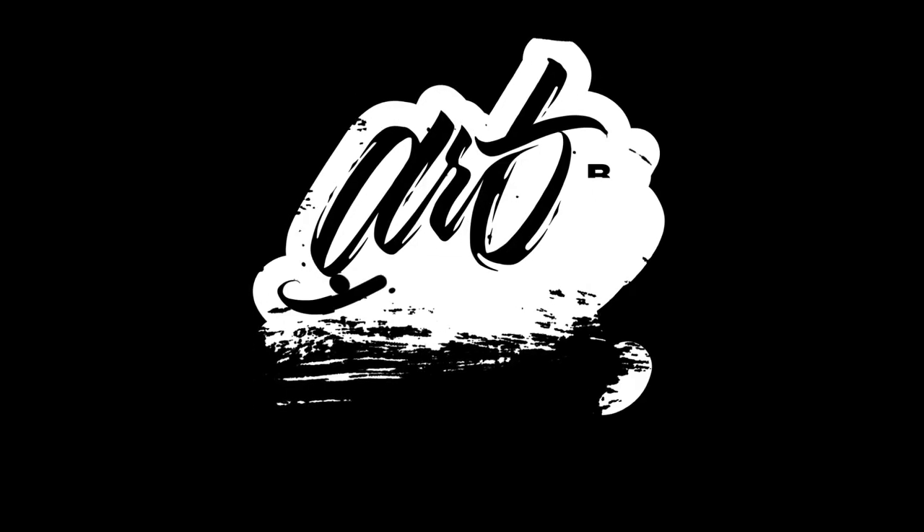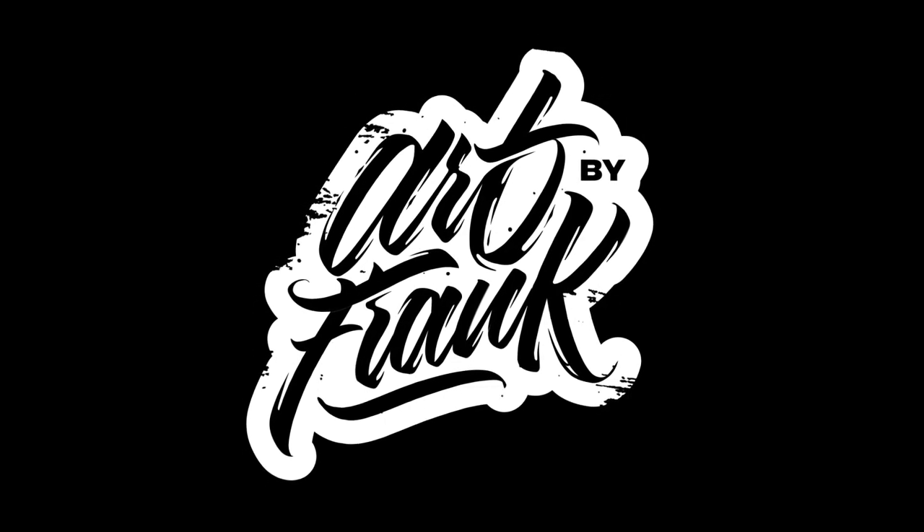Hey guys, welcome back to another video. Today we're gonna be talking about whether an iPad is worth getting if you're an artist. What up guys, I'm Art by Frank, and if you're new here I make creative videos for creative people like you. I do tutorials, reviews, and social media advice for creative people and artists. If you enjoy my content, make sure to hit that like button and don't forget to subscribe so you don't miss out on any future videos.